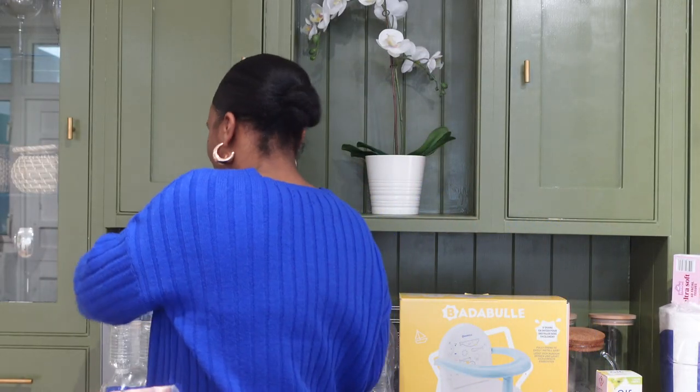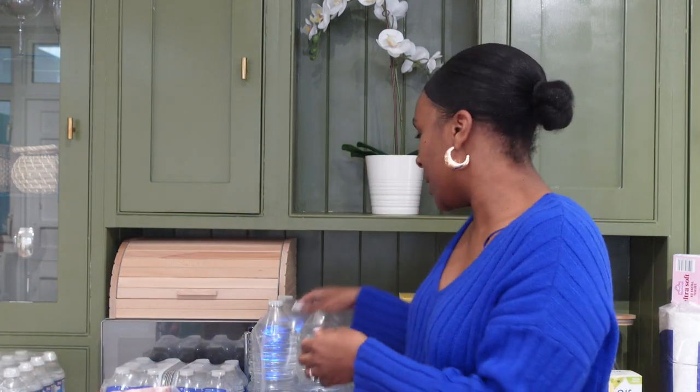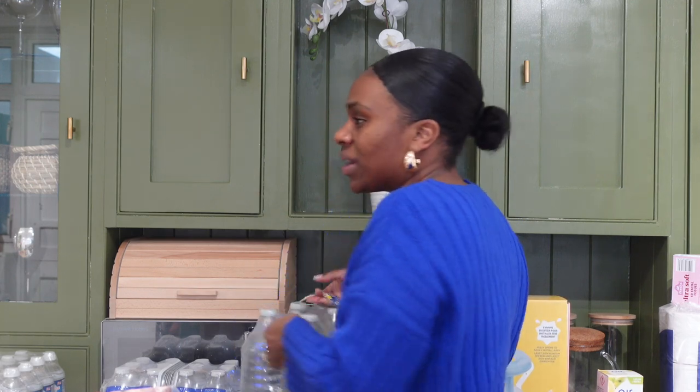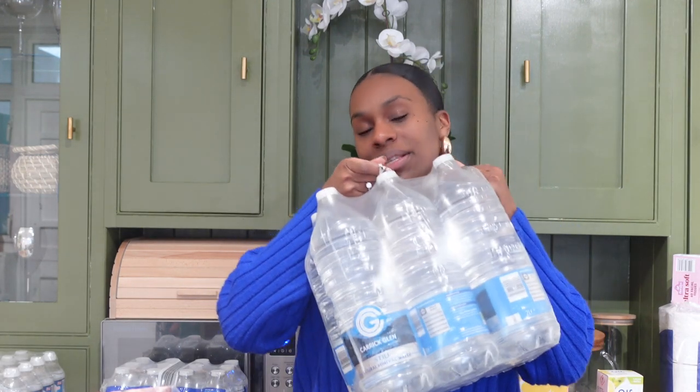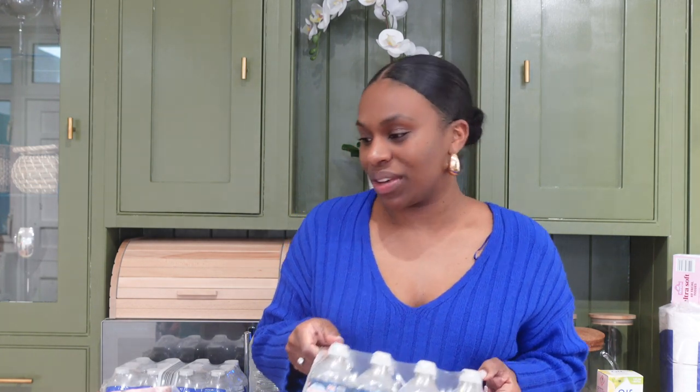So to start off with, water. I drink a lot of water in my house. I usually just have the big bottles, so I always buy one of those — sometimes two. But this time I bought one big bottle and two packs of the 500ml ones, because I find it's easier to get my bottles in a day. I leave them around the house — in the living room, upstairs in my room, upstairs in my office — to make sure I'm getting my water in every day.